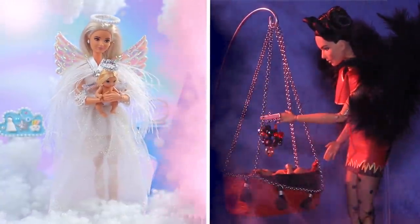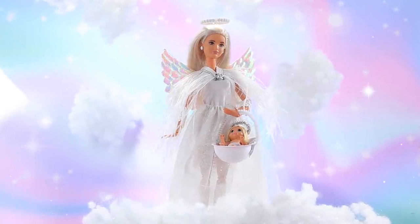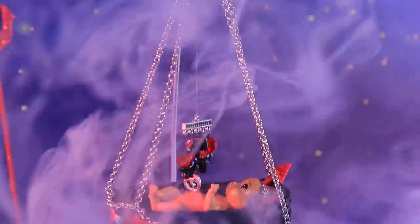Angels vs. Devils! What are the daily lives of these different families like? Watch LalaLoo to find out!